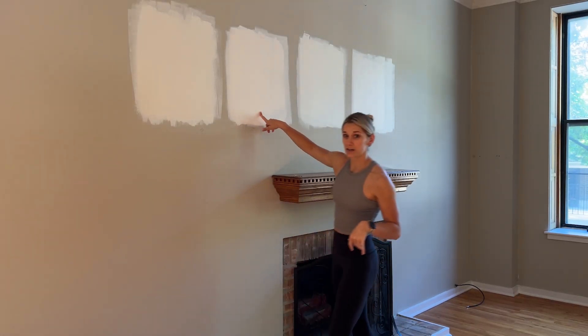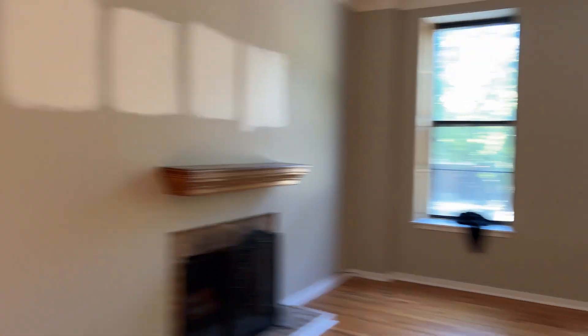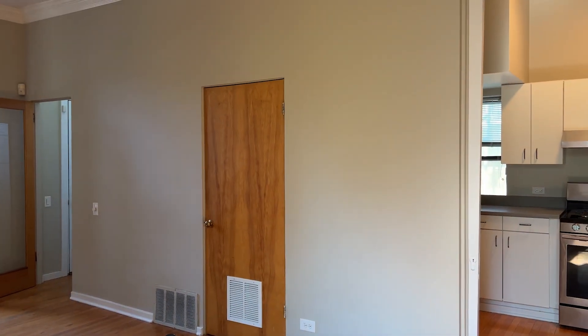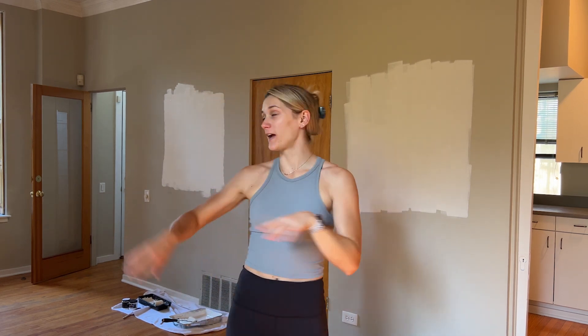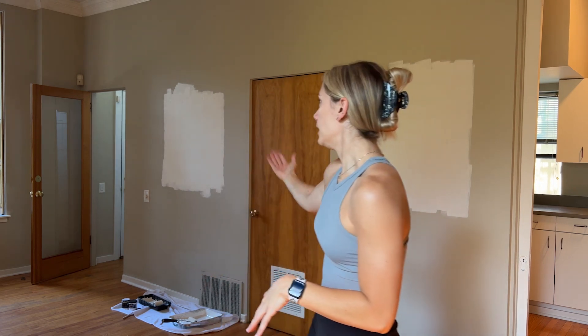We like the Alabaster and the Smokey White the best, so I'm going to paint larger swatches on this wall so we can make a decision, because we're going to paint this weekend. We've got Smokey White on this side and Alabaster on that side. The light is coming in through this window, so it's brighter on this side of the room. When I look at it I think the Alabaster looks better, but you want to see it at different times of the day — morning light, evening light, and at night when you're using the lights in your house.